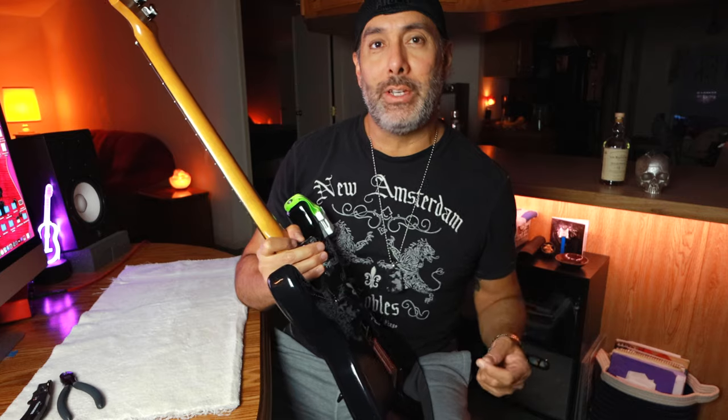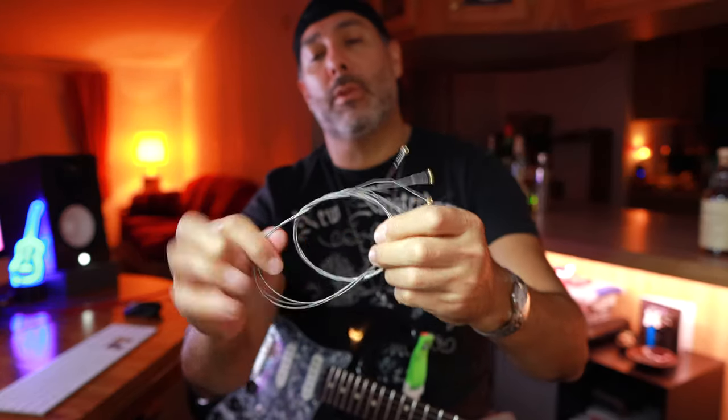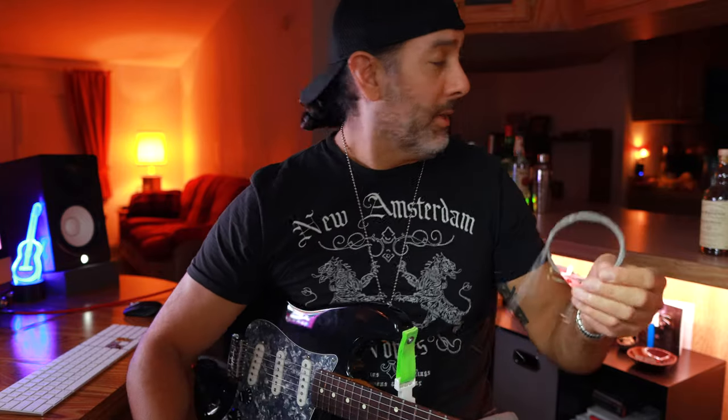One more string to go, and then we can actually tune this up and play. Got the strings broken in, stretched out, tuned up — we're good to go. And more importantly, adult beverage. First sip. Do you guys do this? I've been saving my string ball ends for years. I've got a ton of them and I have no idea why I'm saving them. I wrap the strings up for the garbage but snip all the ball ends off first, keep them in a little container. I figured someday I'd make some kind of jewelry out of them. Am I the only person in the world that does that?